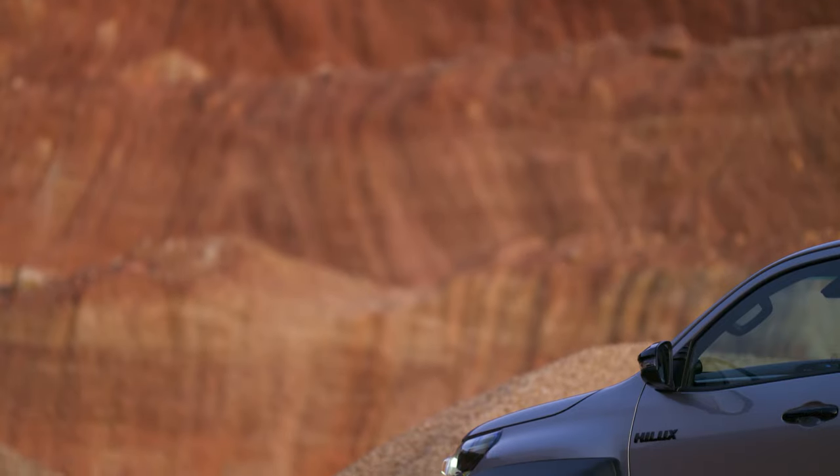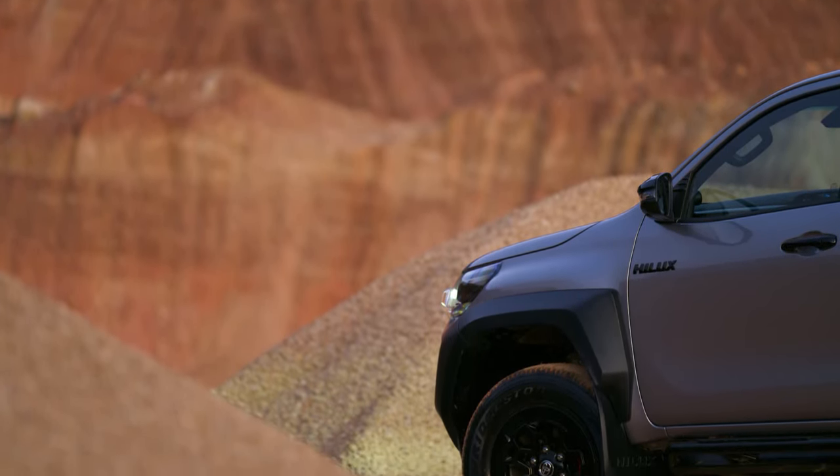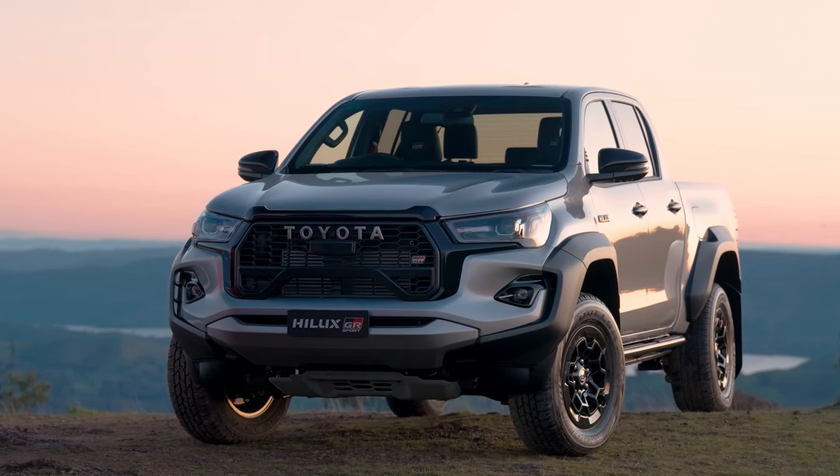Several colours will be available for the new flagship ute, including Glacier White, Frosted White, Silver Sky, Eclipse Black, and Feverish Red. A two-tone black roof will be available for white and red colours from launch.